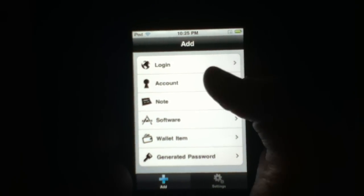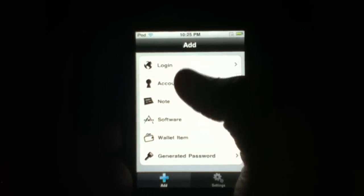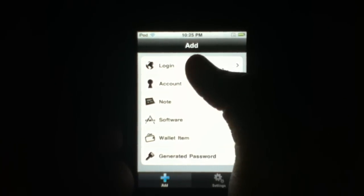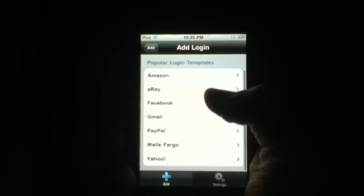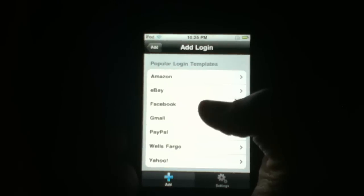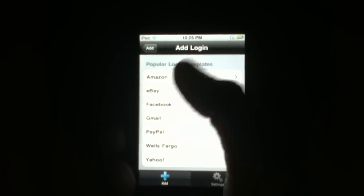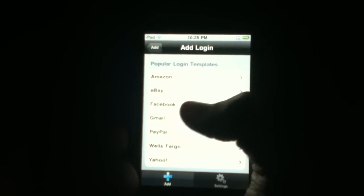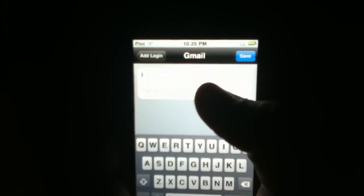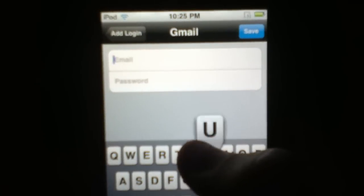To add a login, an account, or a wallet item, simply click one of the following options. I'll do login and I'll be demonstrating how to sign in to Gmail really very easily. First of all, you want to go to Add and choose one of the following items from the list. I'll be choosing Gmail and then all you want to do is just type in the username for the account you want.